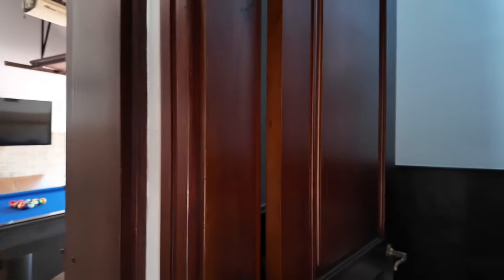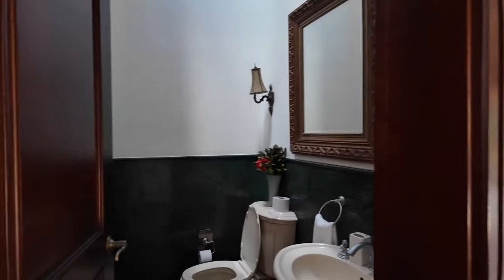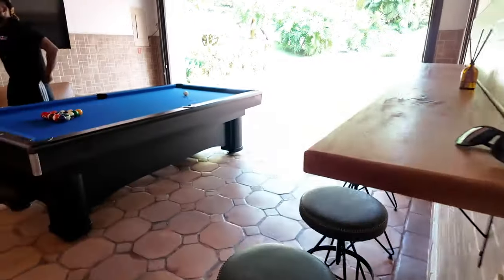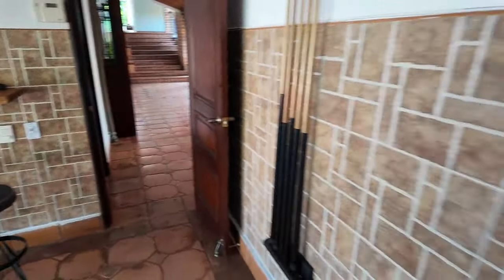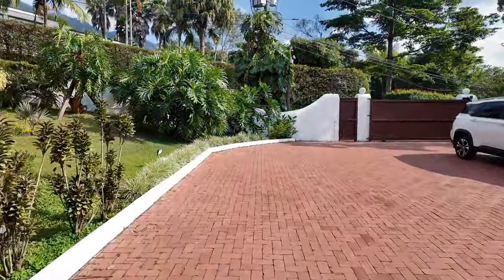Coming over here towards the garage, we have a back room — right next to the garage, like a playroom. We've got the pool table, bar stools, all that good stuff, places to sit, and a TV. And we're back out to the front of the house.